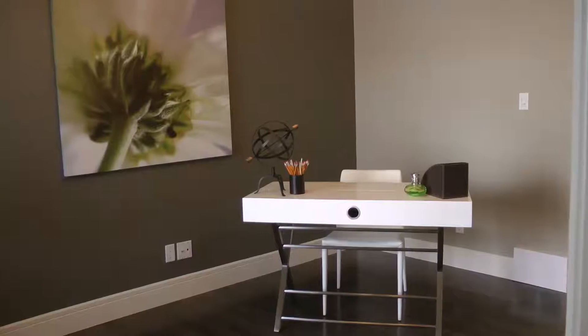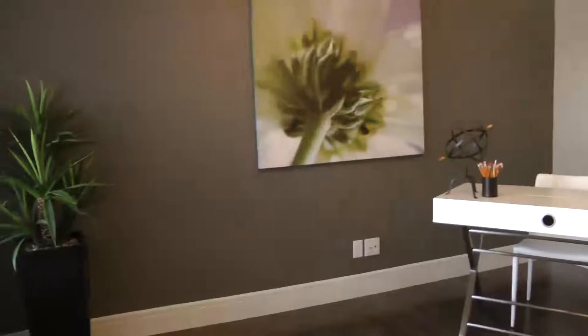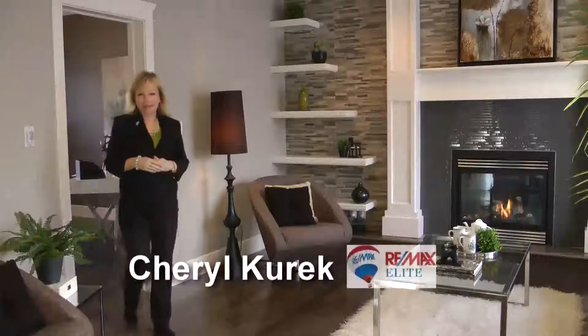At the front of the home is a flex room, perfect for a home office or formal dining. Step out of the flex room and get ready to be wowed.